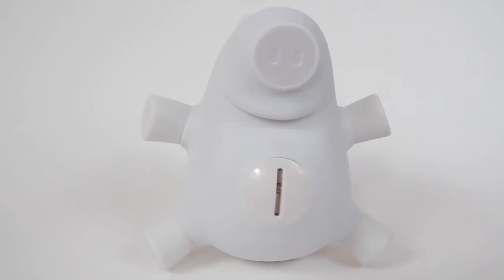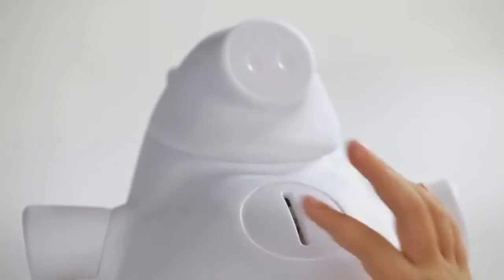Introducing Porkfolio, the world's smartest piggy bank that helps kids learn to save. Let's get you started.